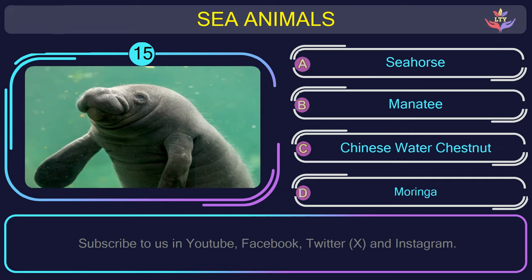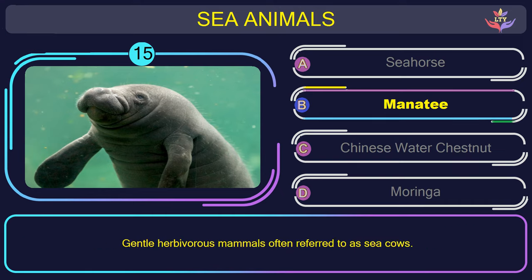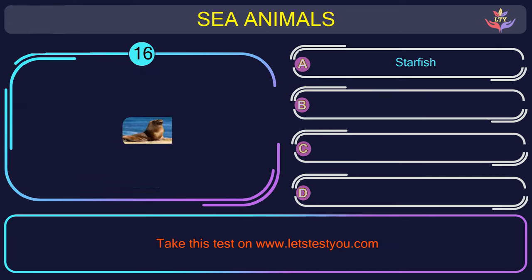Question number 15: what is the name of the sea animal in this picture? The correct answer is option B. Manatee — gentle herbivorous mammals often referred to as sea cows.